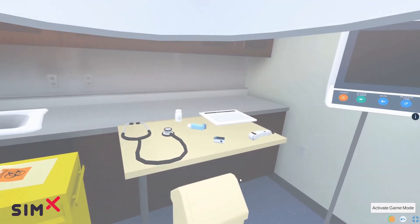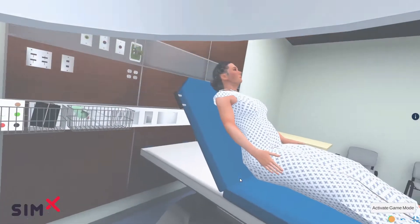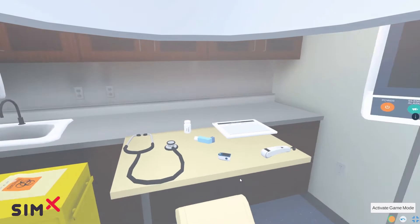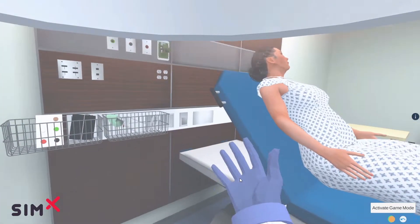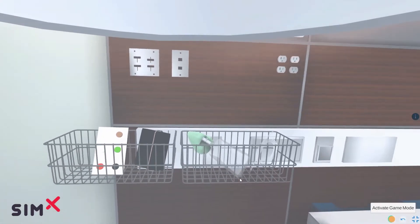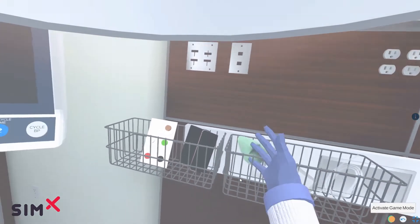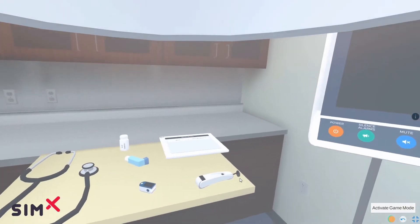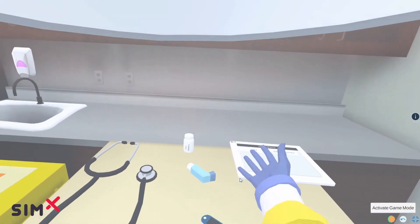So here we are inside the patient's room. Before I get started and talk to the patient, I'm going to explore the room and introduce the equipment available. We've got our patient here — I can interact with and talk to her, but I'll hold off on that. Here we've got oxygen tools, a blood pressure cuff, cardiac monitor, thermometer, and EMR.